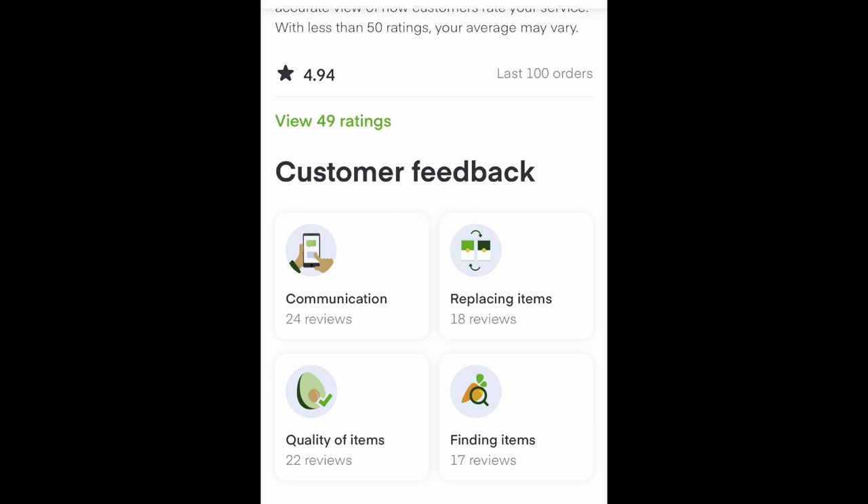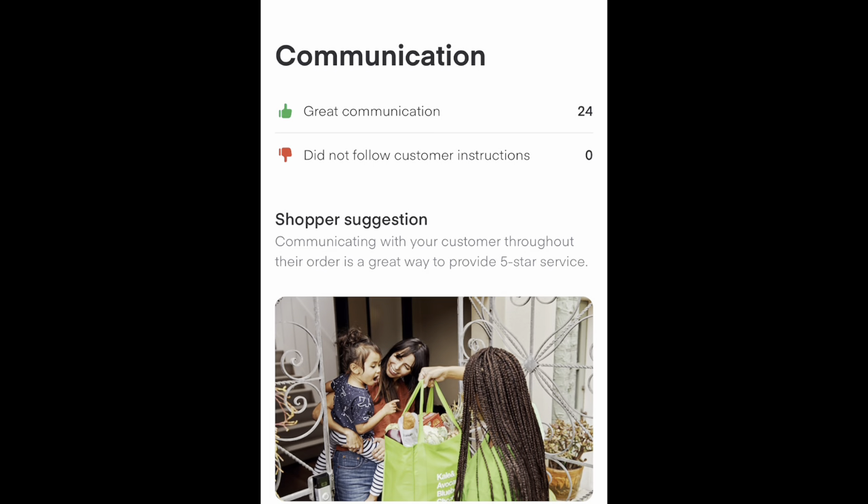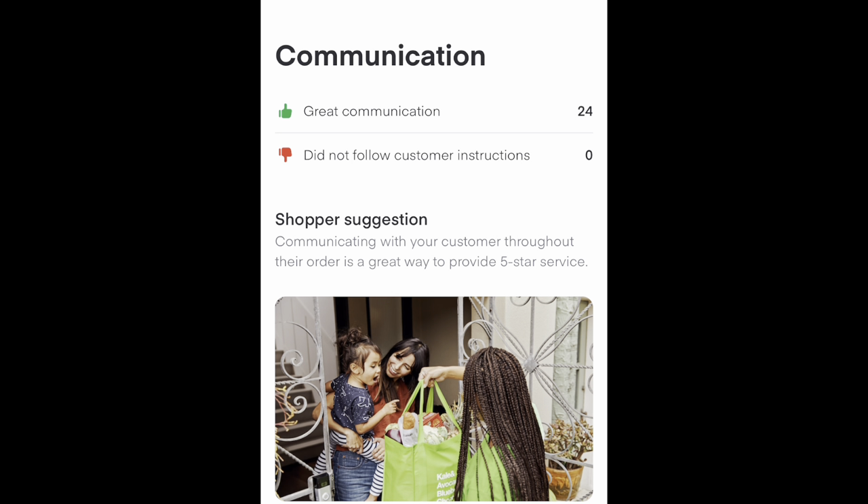All these tabs — communication, replacing items, finding items, and quality of items — are very important. They are the questions that Instacart customers get after they receive their delivery. The communication tab shows shopper suggestions on how to have better communications — so far I'm doing pretty well with that. I pride myself on it. I used to do retail full-time, management after a while — it's all the same: make sure the customer is happy. If you need to replace anything and they're not answering, then you refund it. Simple as that.